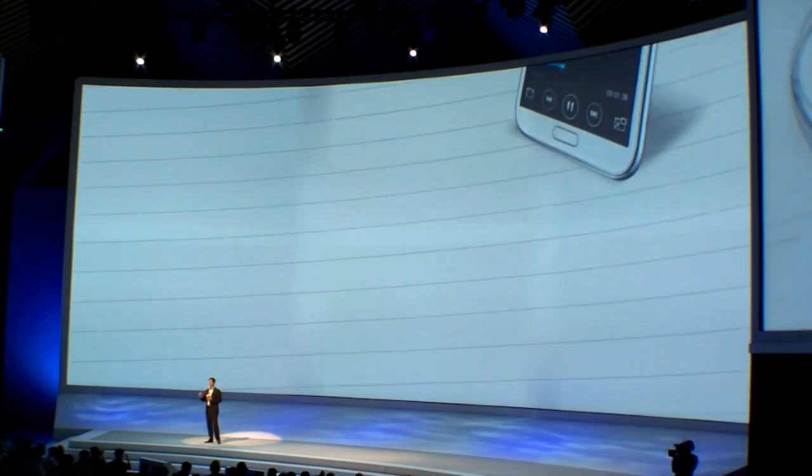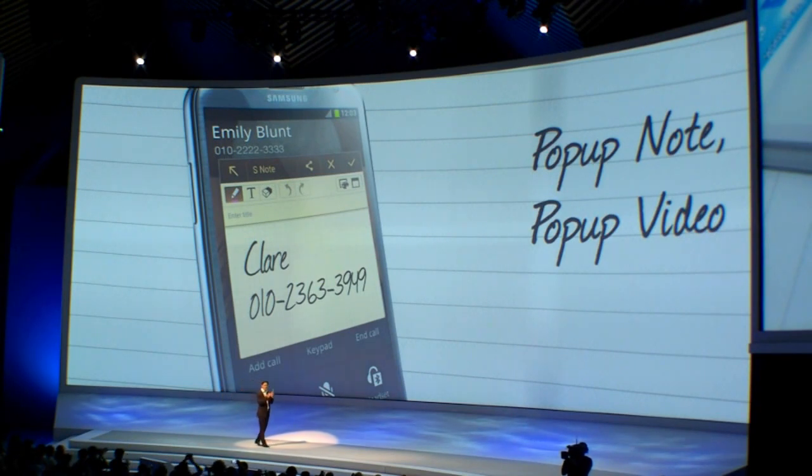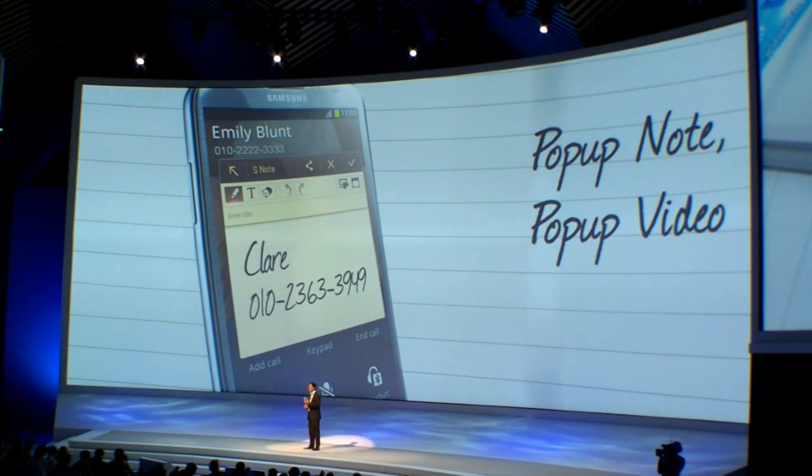Pop-Up Mode is yet another example of how the Galaxy Note 2 is designed around the challenges of everyday life. Haven't you had this experience when you're on the phone and you have to quickly jot down an address or a phone number? There's never a pen and paper around when you need one. But Pop-Up Mode is the perfect solution — you just pull out the S Pen while you're still talking and an S Note will pop up on your screen so you can write down that piece of information. And just like on the Galaxy S3, we created Pop-Up Video for the Galaxy Note 2 so that you can continue watching a video while doing other things like writing an email or chatting with friends.